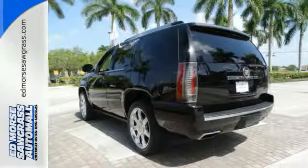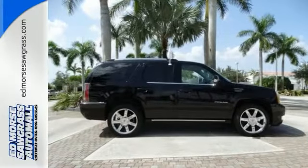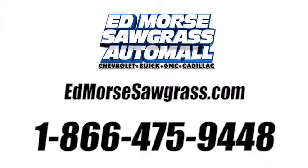Your vehicle says something about you, and this Escalade simply says, Cool! Check it out today! Call us today at 1-866-475-9448.